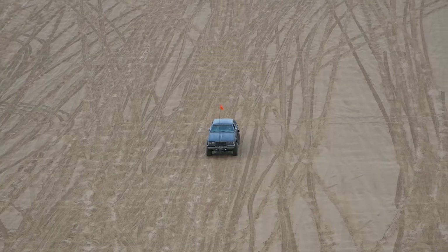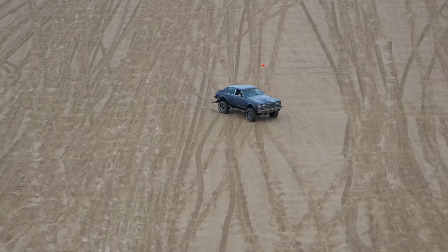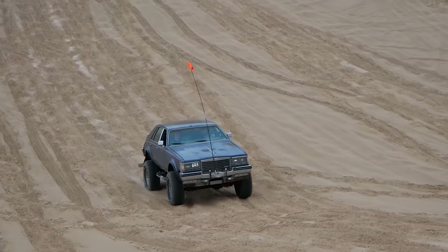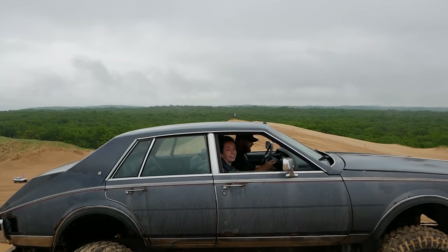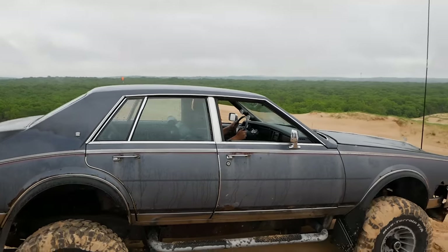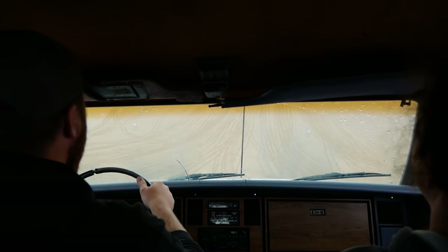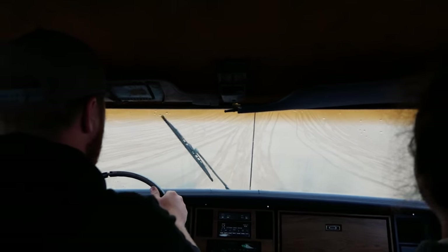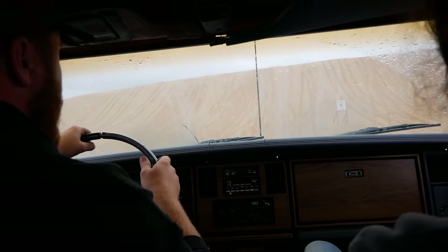Once I got over the fear of staying in too long and flying over the top, and figured out how to run the car so it wouldn't stall, we were good to go. We made it up Test Hill! I'm glad we fixed those brakes - they're actually starting to work pretty okay. With Test Hill behind us, it was time to go explore the park and see what else Silver Lake Sand Dunes had to offer.